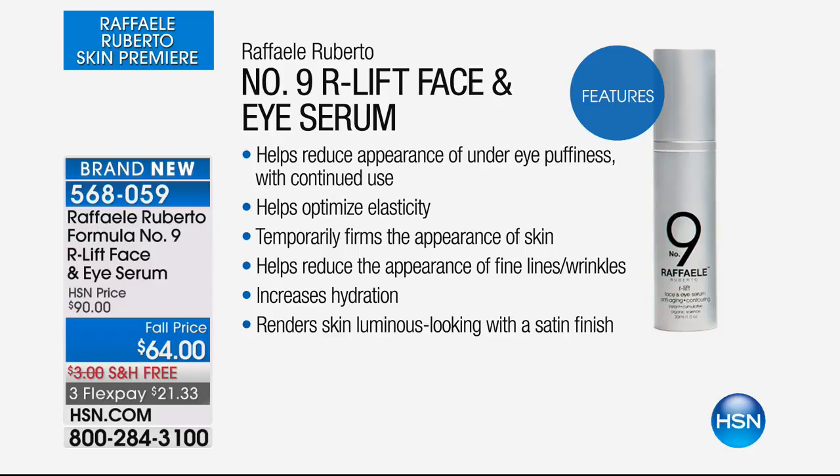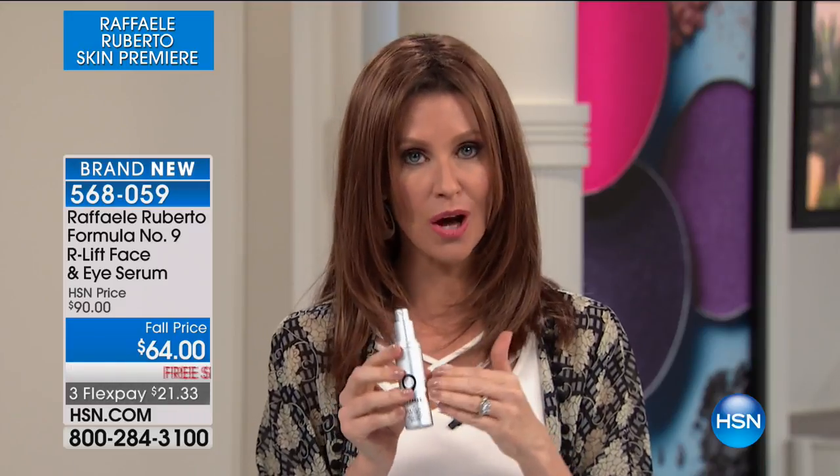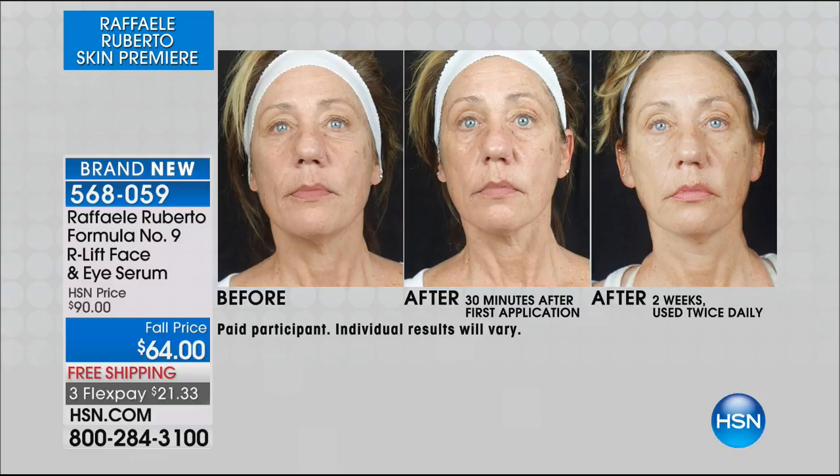This product addresses amazing signs of aging instantly and cumulatively. It helps reduce the appearance of under-eye puffiness, helps optimize elasticity — who doesn't want that elastic, beautiful, firm feeling restored instantly? It helps reduce the appearance of fine lines and wrinkles, dramatically increases hydration, and renders skin luminous with a beautiful glass-like finish. This is the satin-like finish we see on the red carpets — this exact eye serum and face serum is being used on the red carpet. If you're in the other room, please come and look at this, because you have not seen immediate before and afters like this before.